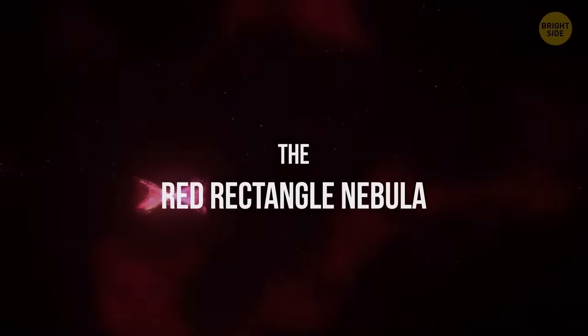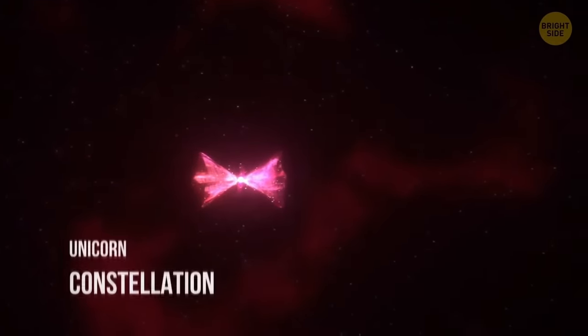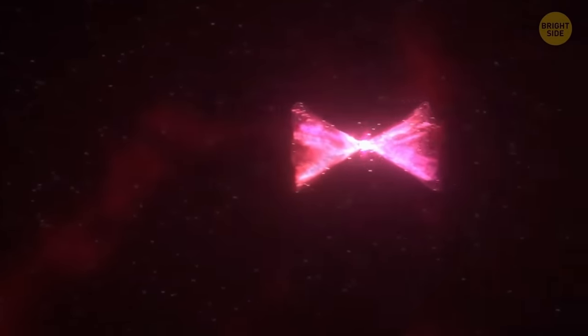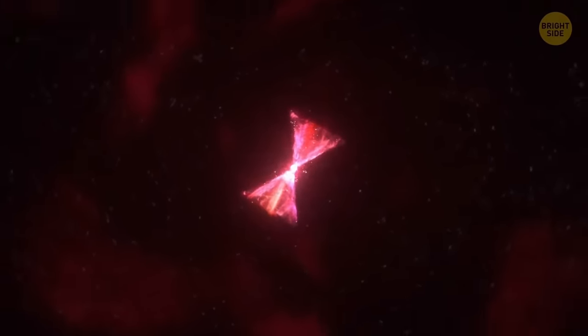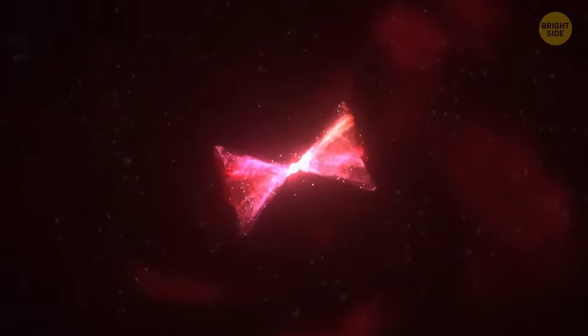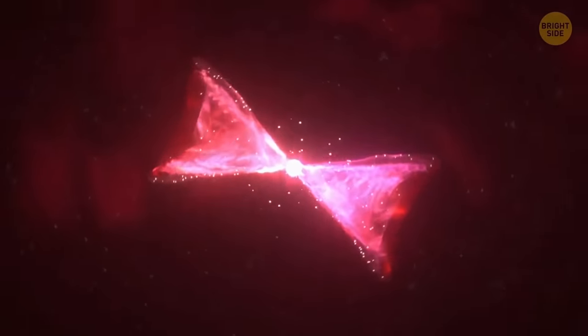The Red Rectangle Nebula is located in the Unicorn constellation. This cloud of gas is just as beautiful and unique as the mythical creature it takes its name from. The universe seems to like round shapes and curved lines, but this nebula looks more like a red gemstone, with layers of rectangles crossing over from angle to angle.